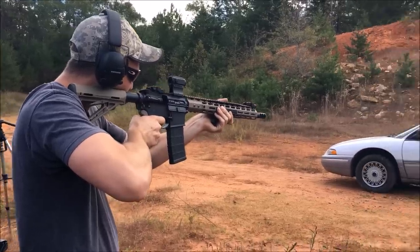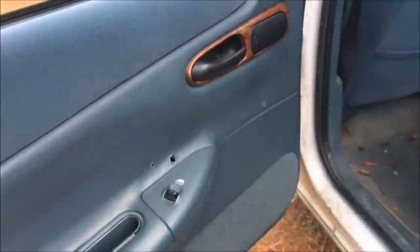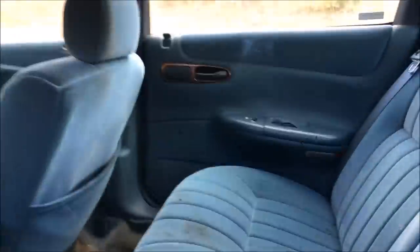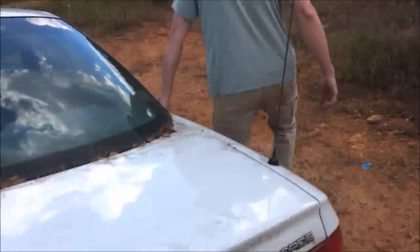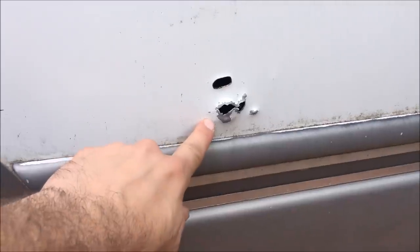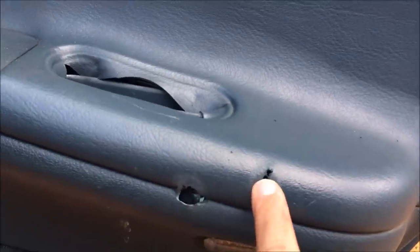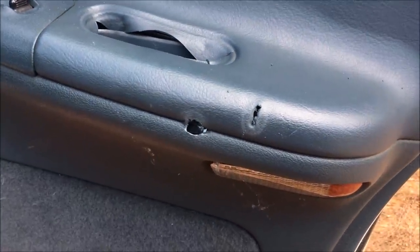Next up, 5.56 out of this AR-15. Here are our entry holes — both went right through. The car is actually smoking. And there are the two exit holes. It started keyholing through the car, so it came out sideways. It busted up the door panel and knocked out the holder. That is flying right through there.